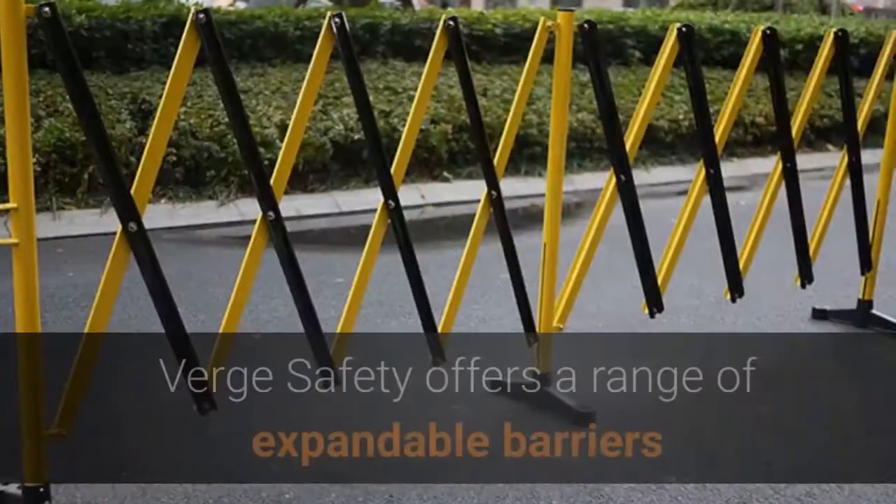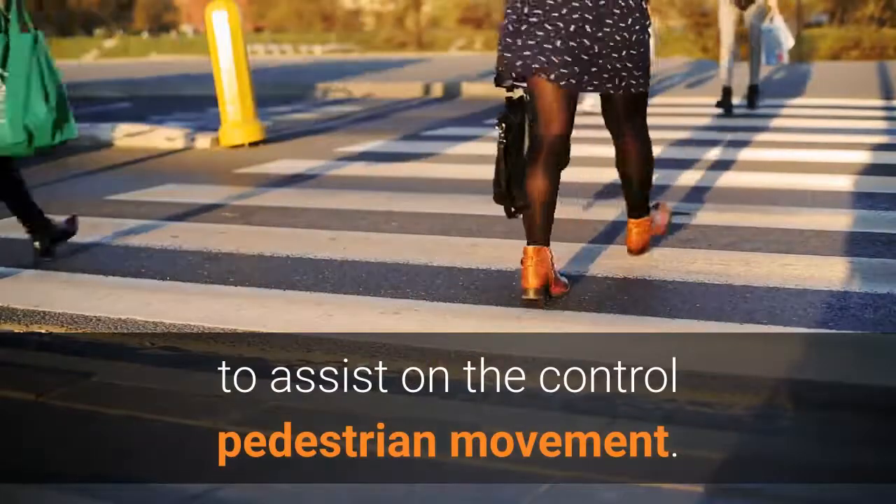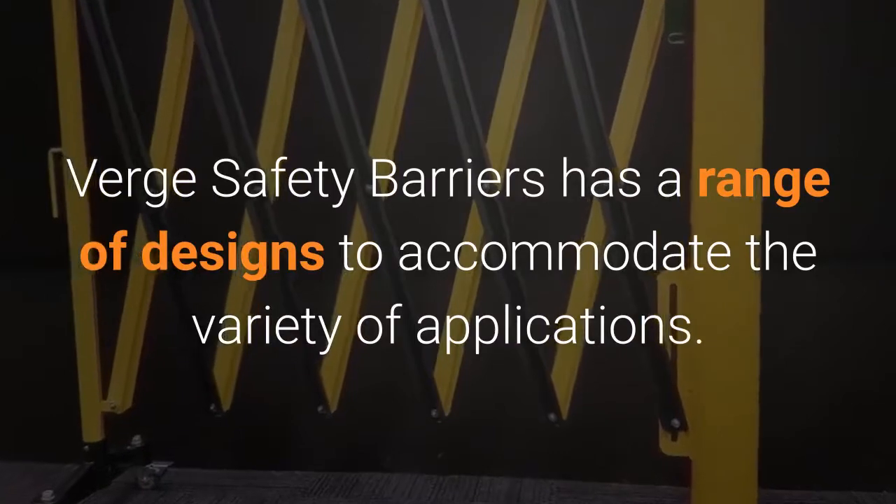Expandable Barrier Sydney. Verge Safety offers a range of expandable barriers to assist in controlling pedestrian movement. Verge Safety Barriers has a range of designs to accommodate the variety of applications.